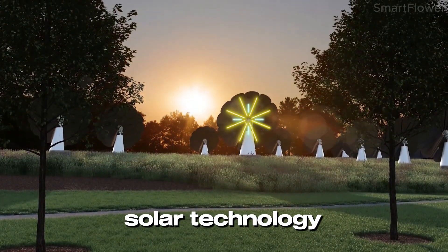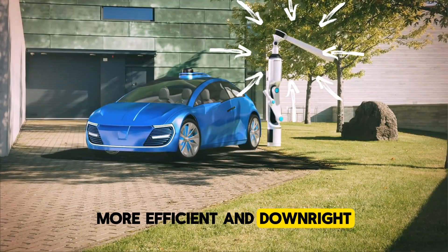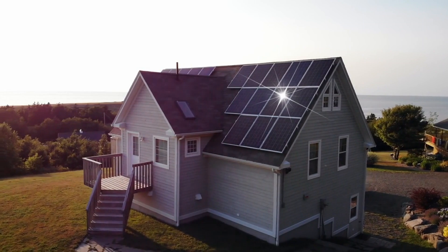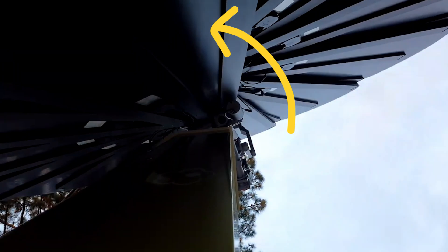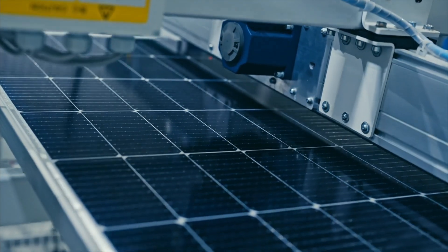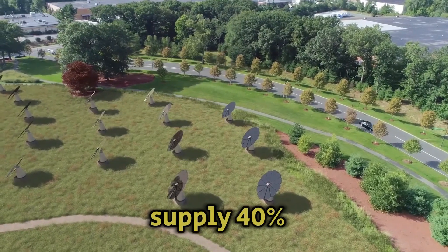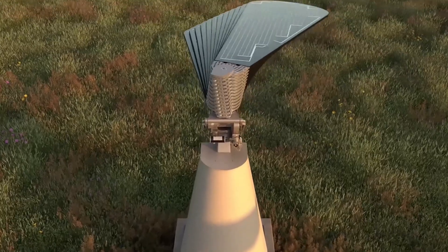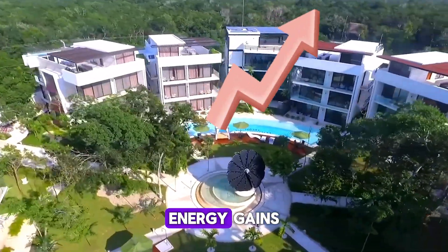What if I told you there's a solar technology that's smarter, more efficient, and downright cooler than the traditional solar panels we've relied on for years? Imagine a system that not only tracks the sun like a sunflower, but also generates up to 40% more energy than fixed solar panels — supplying 40% more loads with electricity than conventional solar panels. You will be amazed when you learn the mysteries of the technology that yielded such high energy gains.